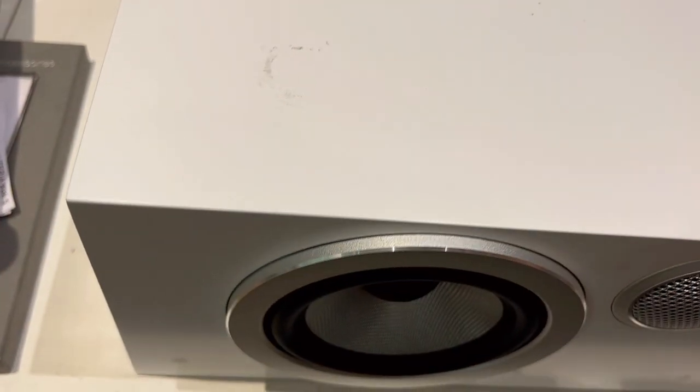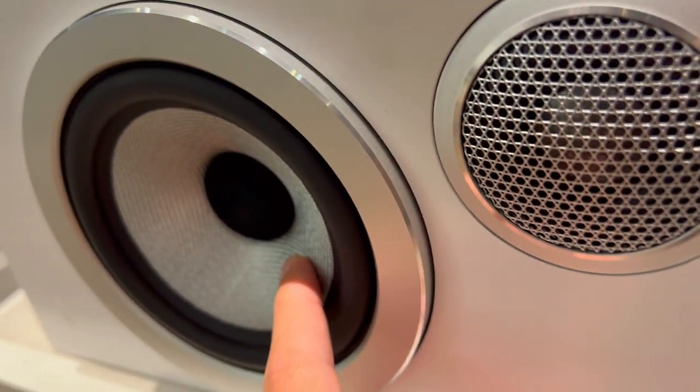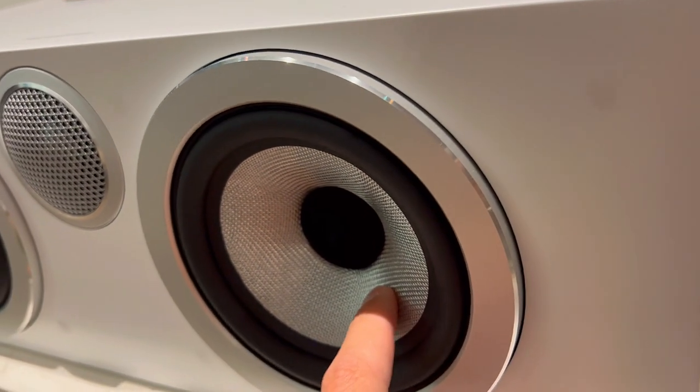First off, it has a decoupled double-domed tweeter that reduces distortion and isolates the sound from cabinet vibrations. This means you can enjoy crisp and detailed highs without any interference.